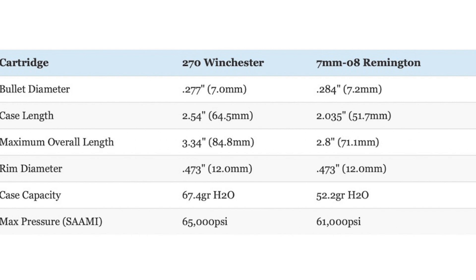Bullet size and weight are the other big differences. The 270 uses .277-caliber bullets while the 7mm-08 uses slightly larger .284-caliber bullets. 270 factory loads typically shoot bullets in the 130- to 160-grain range, with 130- and 150-grain being most popular. The 7mm-08 uses bullets in the 120- to 160-grain range, with 120-, 140-, and 150-grain being most common. The 270 is also loaded to a higher maximum average pressure of 65,000 PSI versus 61,000 PSI for the 7mm-08.